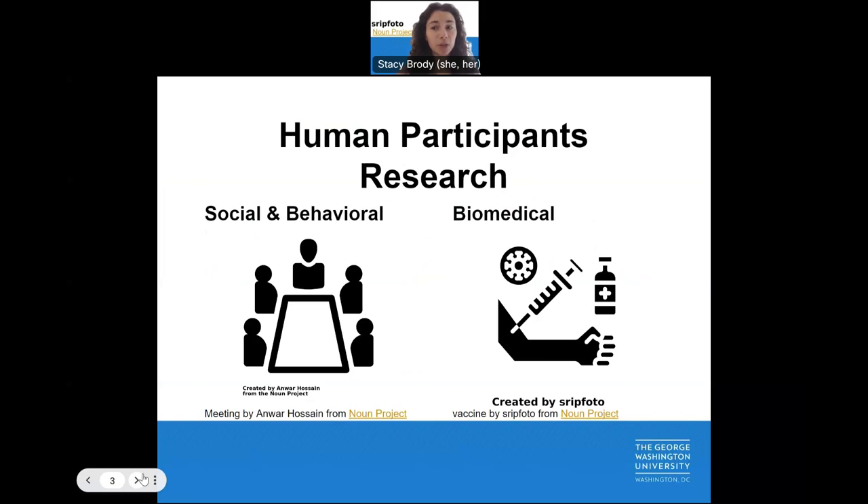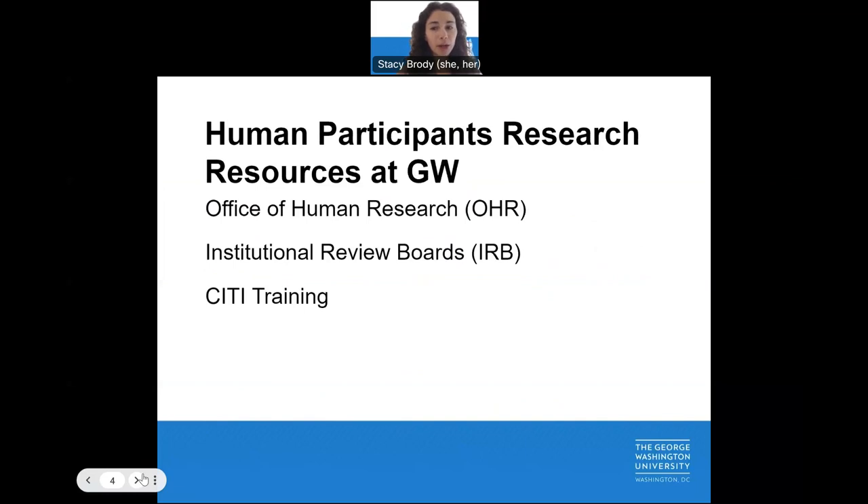Human participants' research includes both social and behavioral and biomedical research. As you embark on your human participants' research at the George Washington University, there are a few key resources to know about.